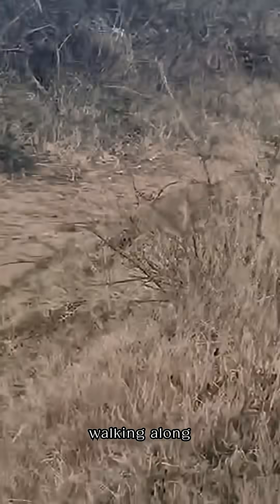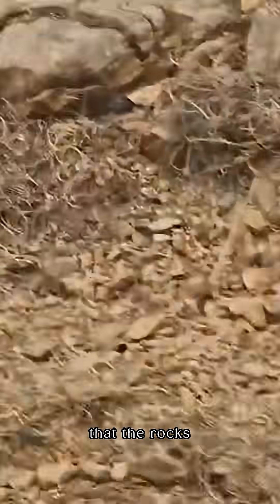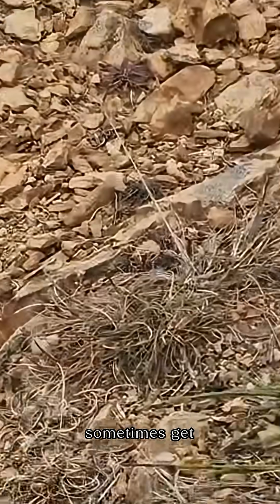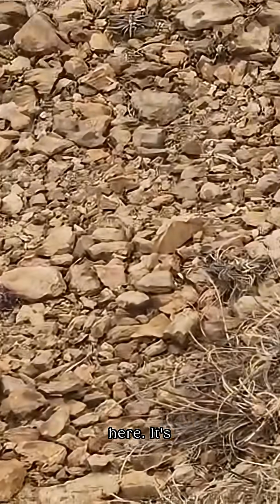I'm just walking along the coast path here in Brittany, France, and it's amazing that the rocks are exposed on the surface like you sometimes get near the coast. You can see a transition here — it's fantastic.